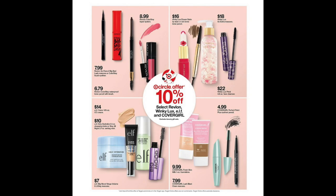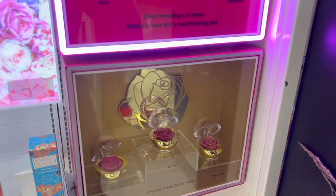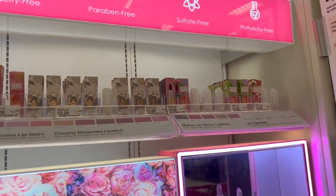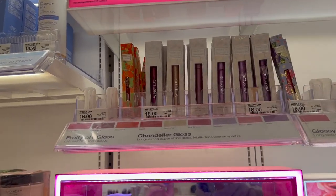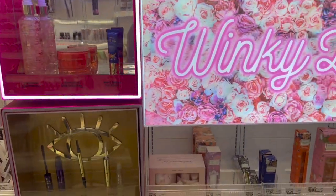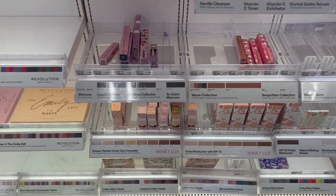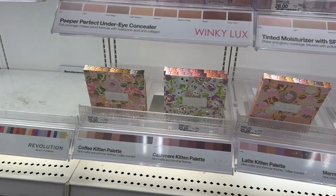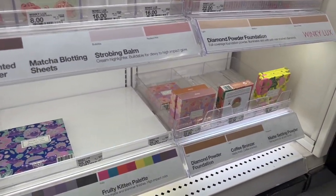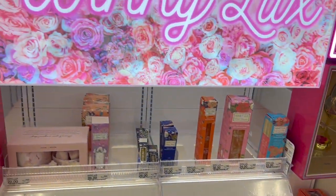Moving to makeup, there's going to be 10% off select Revlon, Winky Luxe, ELF, and Covergirl makeup starting November 7th. I personally really like the Winky Luxe brand. My favorites are their cream blush — it's so pretty in the flower shape — their pH balancing lip gloss and lip balm (I wear it almost every single day in Raspberry, I'll link it below), their eyeshadow palettes, and their bronzers. Winky Luxe is some of the more expensive makeup at Target but I feel like you're paying the extra price for a reason.